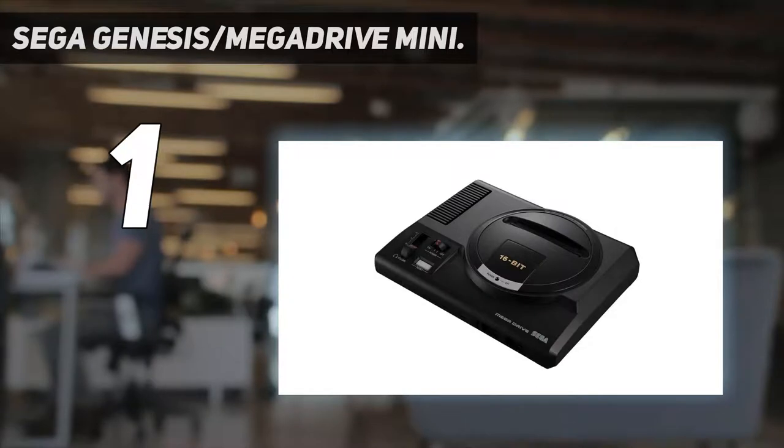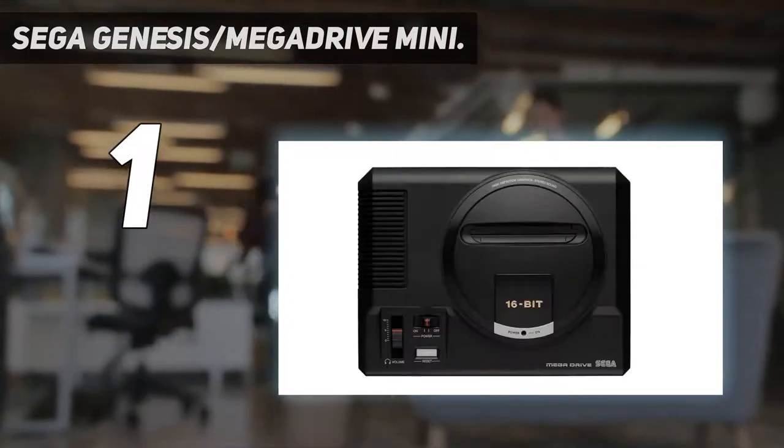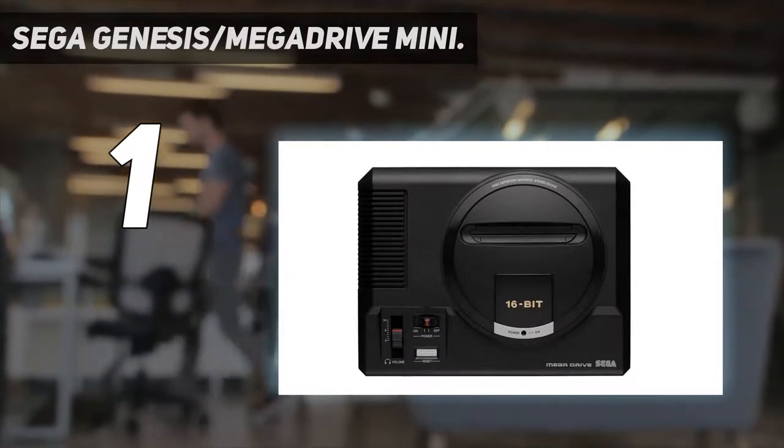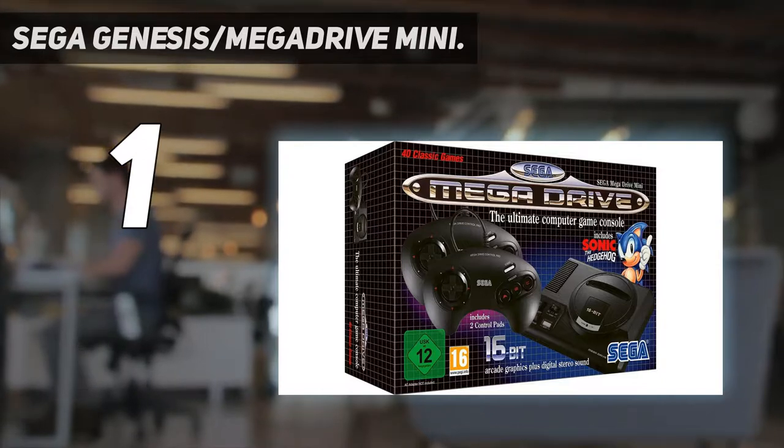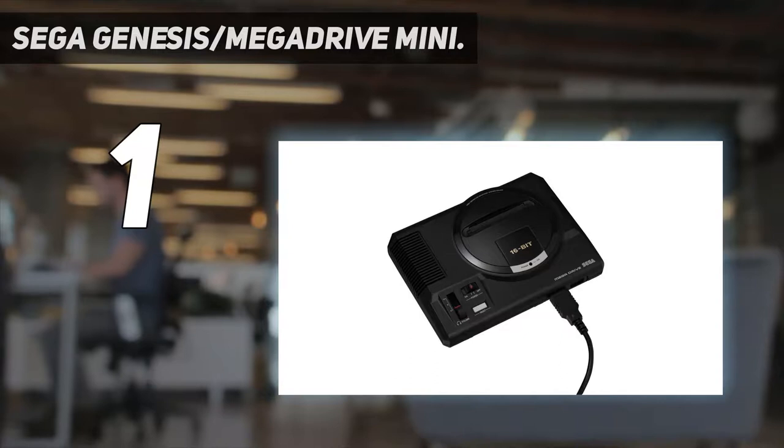There's even a brand new menu soundtrack by 16-bit composing legend Yuzo Koshiro using technology from the 1990s. As you'd expect, the design is slightly different depending on where you buy it — the US gets the Genesis, while the UK has the very slightly different Mega Drive, up to and including any localizations on games.